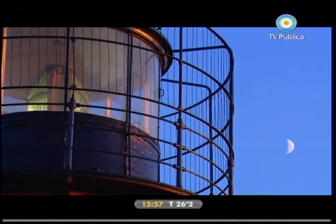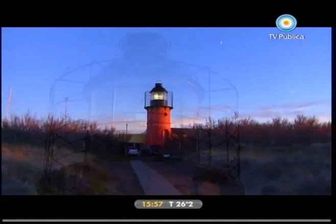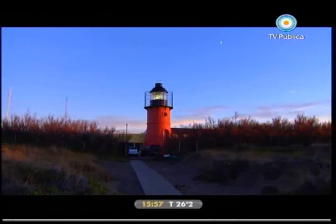Cuatro familias tripulan esta estructura que sostiene un sofisticado mecanismo construido en Estocolmo, cuyos finísimos prismas, tallados a mano, multiplican la luz de una lámpara de 400 vatios.